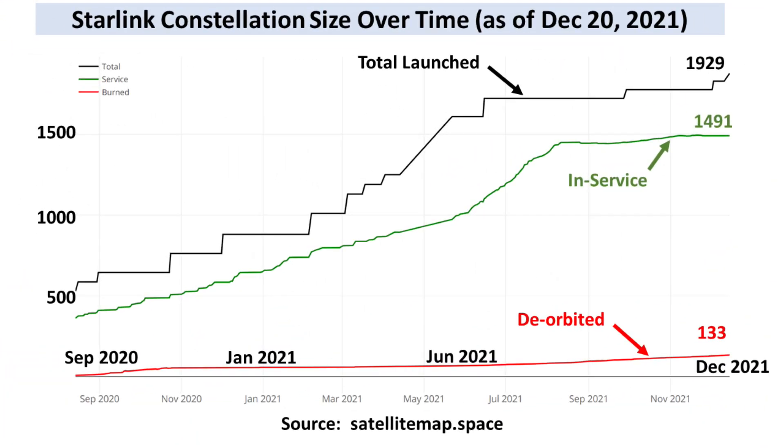A couple of interesting things to point out here. First is the plateau that started in August, as launch delays slowed down the increase of the number of in-service satellites. The second is the fact that there are now twice as many satellites in service as there were when I first got my dish in March of 2021. No wonder my service has dramatically improved.